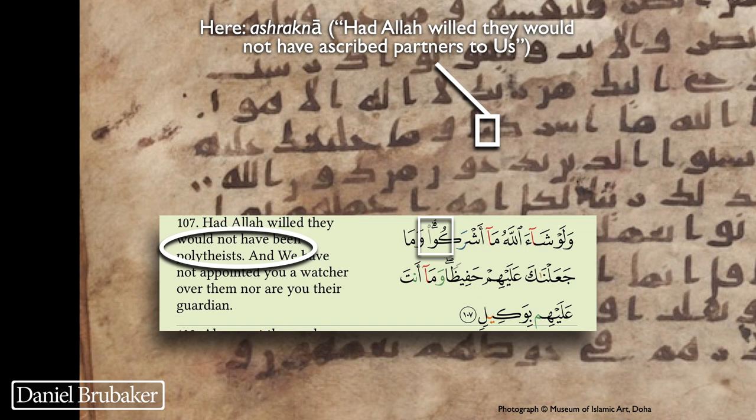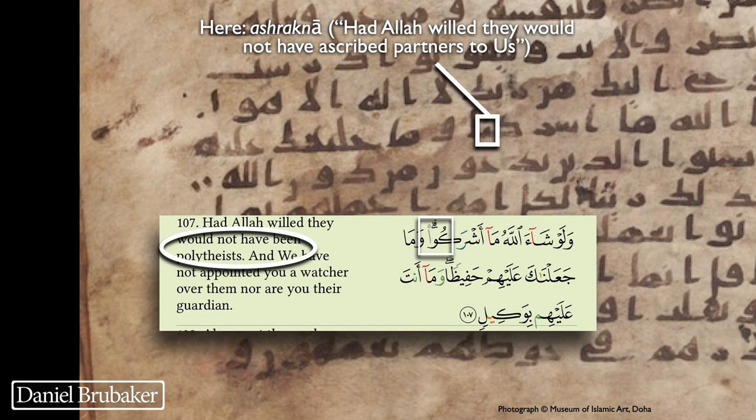The following verse, 6:107, reads in the Hafs text 'Lausha'a Allahu ma'ashraku' — 'Had Allah willed, they would not have been polytheists.' As written in this manuscript, the final two letters of the verb are nun-alif instead of waw-alif, giving the reading 'Lausha'a Allahu ma'ashraknah' — 'If Allah had willed, they would not have ascribed partners to us.' Not a huge difference in meaning, some difference, but definitely a substantive difference in the rasm.